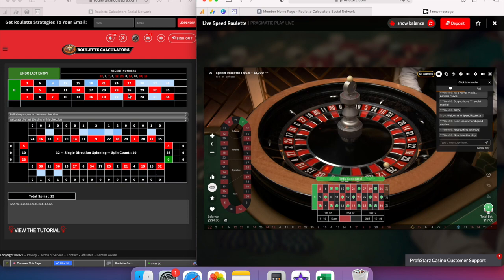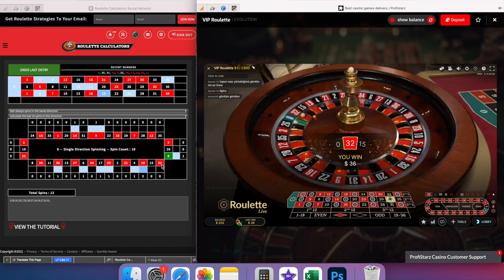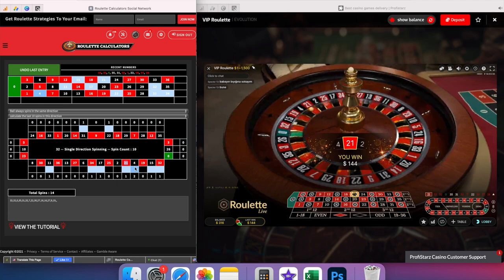On my first episode I grew the balance to $384, then withdrew $184 leaving $200 for gameplay. On episode 2 I took the balance up to $316 and again withdrew $116, leaving $200 in the account for the next session.